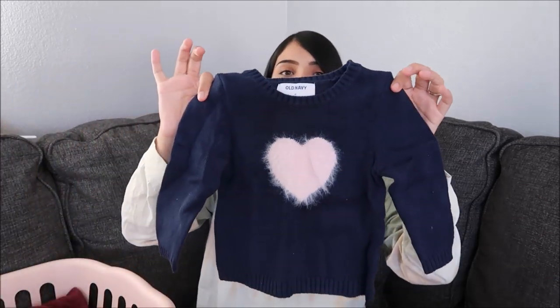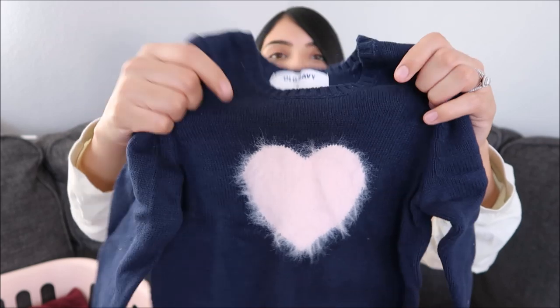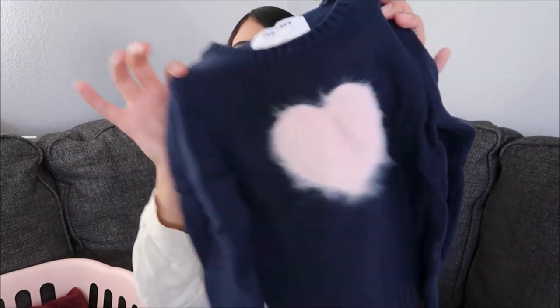The next thing is this sweater for Aurora, and it's actually pretty thick so it's going to keep her warm. It's a navy blue color and then it has a little fuzzy pink heart on it.